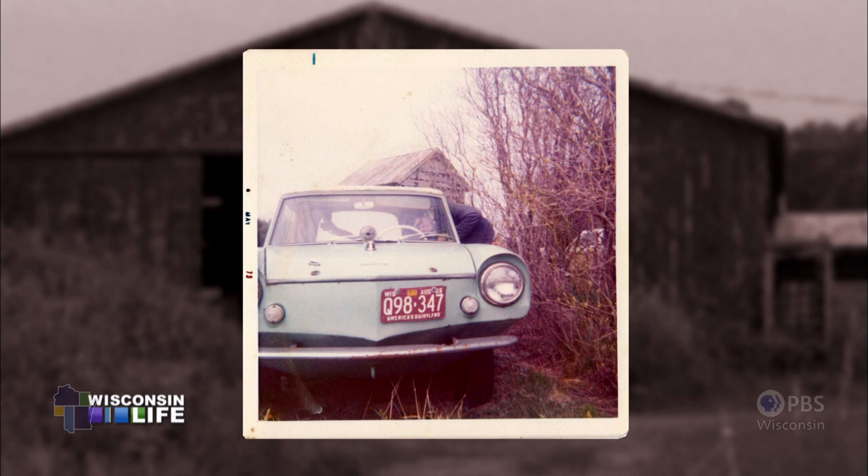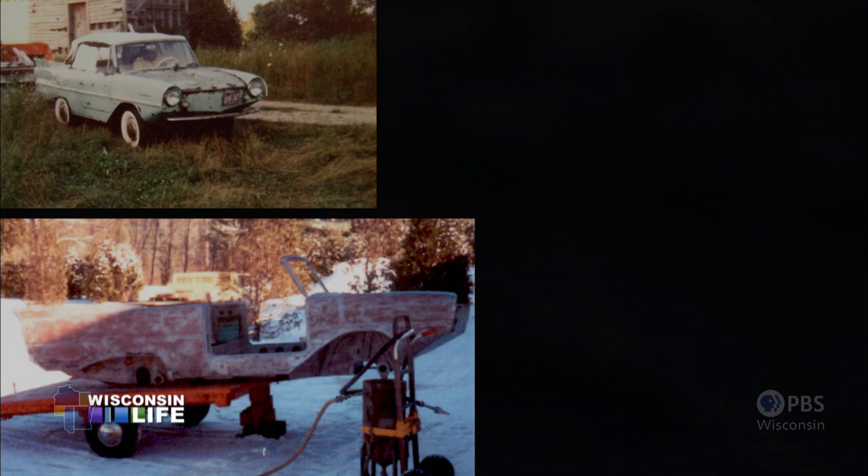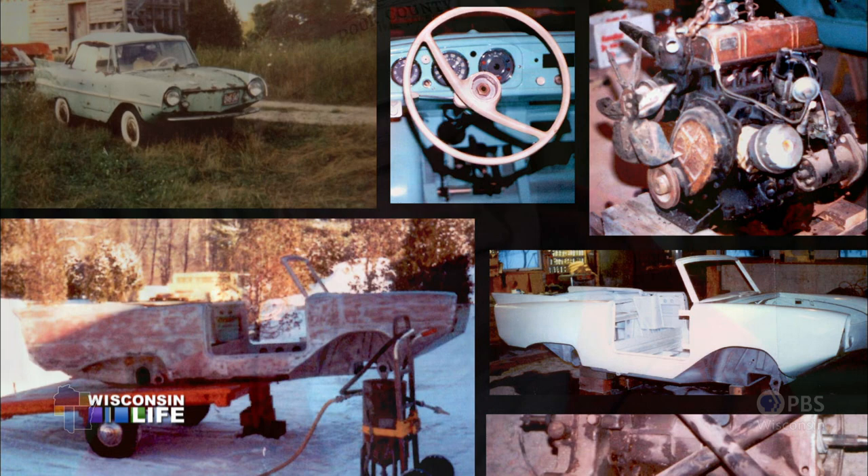Well, then I actually had a dream about it, and I thought, I wonder if it's still there. Sure enough, there it was, sitting in the same spot. So during the winters, I started putting it back together, and every year I do a little bit. One thing I did learn with the Amphicar is that if you don't give up, you'll get it done.